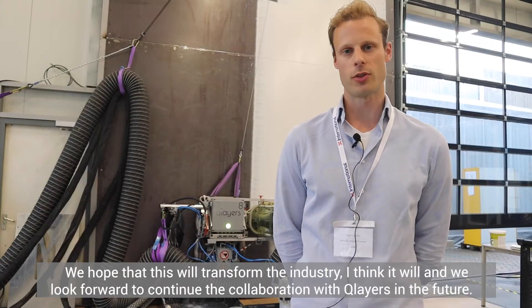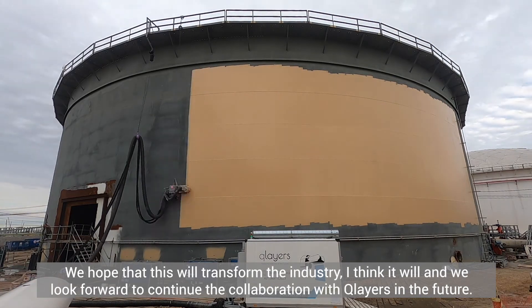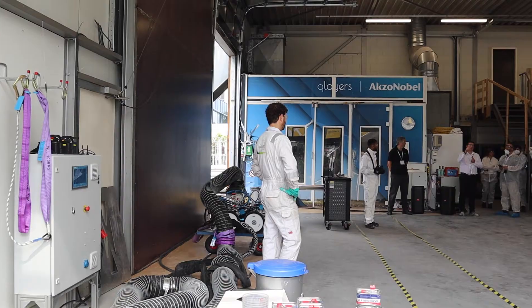We hope that this will transform the industry. I think it will. And we look forward to continuing the collaboration with Qlayers in the future.